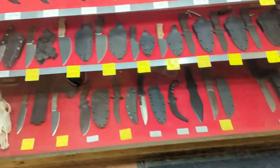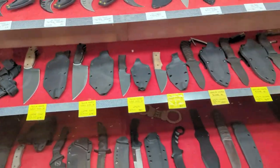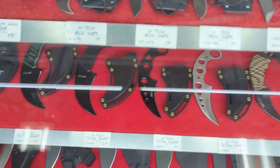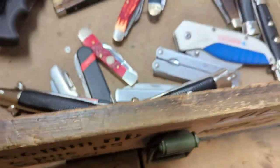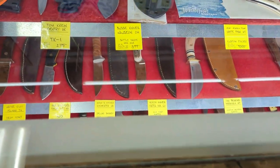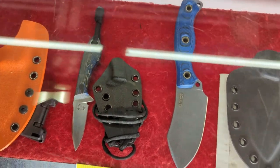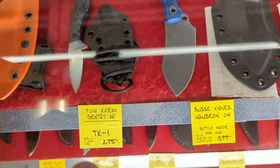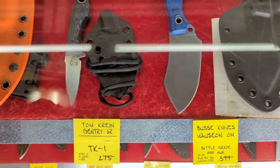This next shelf is a really neat one as well. We've got some one-off, kind of pieces of art. Oh, Javon, look at that one — you'd love that. That's your little fixed blade there, Javon.